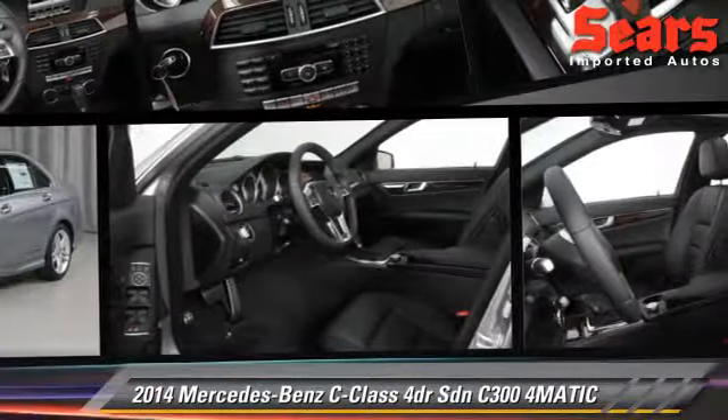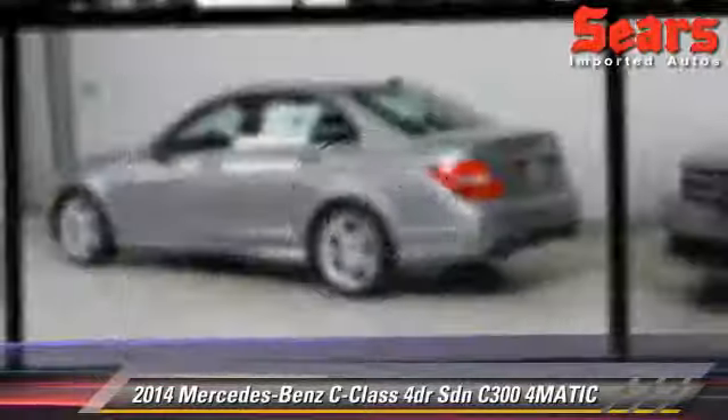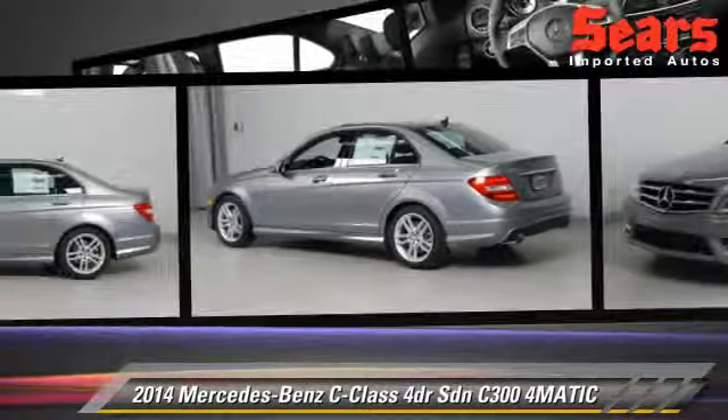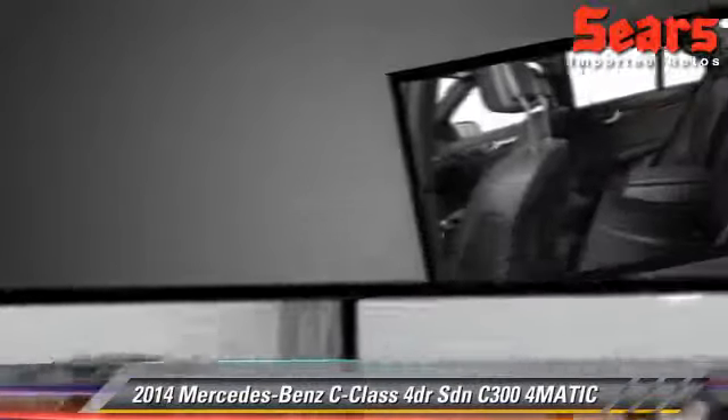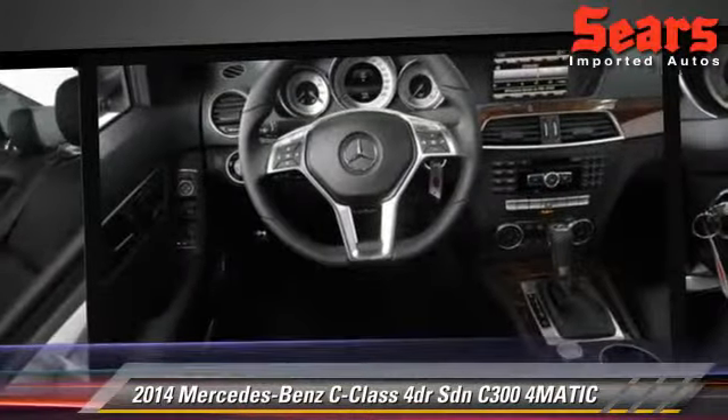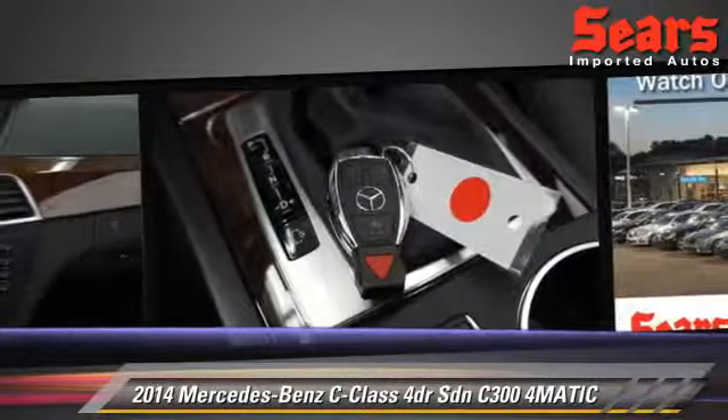The 2014 Mercedes C300 4Matic. This all-wheel drive sedan is well equipped. This vehicle features tilt wheel, sport package, premium package, and all-wheel drive.